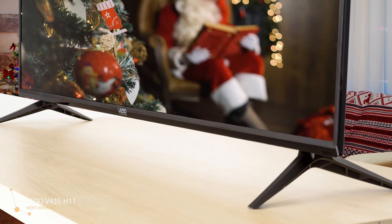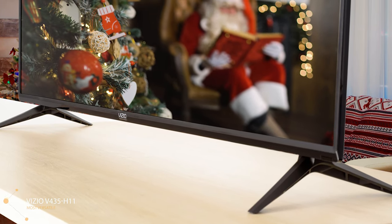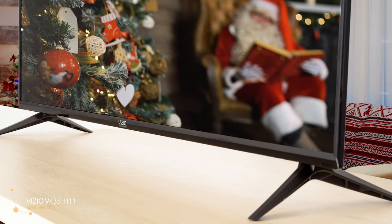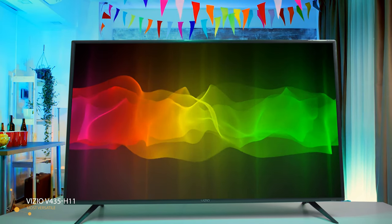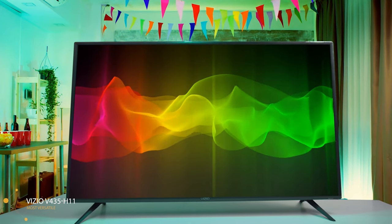If you'd prefer a wall mount for this set, you should purchase a standard VESA 200x200mm bracket. Rather than standard Smart TV systems from the likes of Roku and Google, Vizio uses its own proprietary Smart TV interface, which as the years go by looks more and more like others such as Android TV and the revamped WebOS from LG — and that's not necessarily a bad thing, as it means the interface is familiar and easy to follow. With decent color accuracy and great response times for gaming, there's plenty to love about this budget-friendly TV. Its exceptionally low input lag makes it a good choice for gaming and a decent TV for use as a PC monitor.